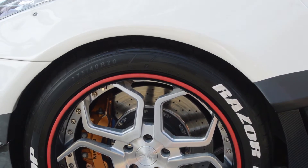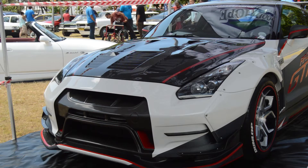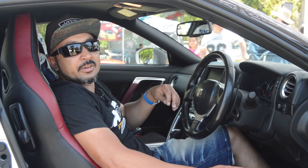We built it with one of the biggest rims on a GTR that's out at the moment. Yes, it's very fast — a thousand horsepower, folks. This is what we brought out to the show so people can see what South African people can build.